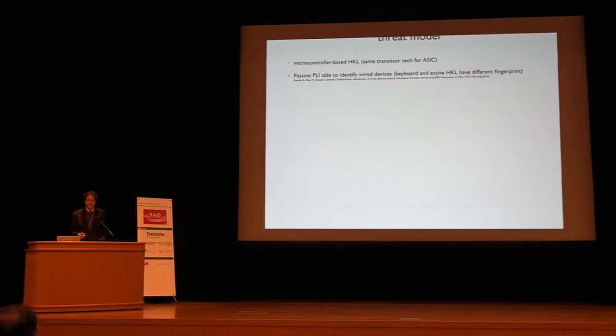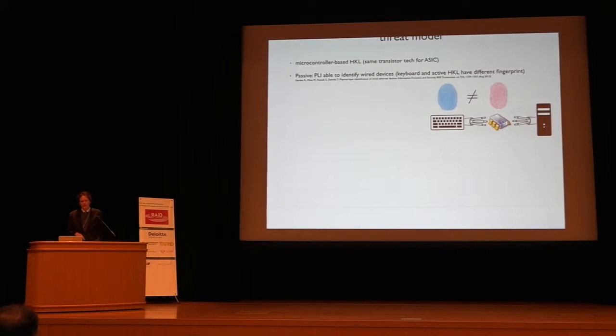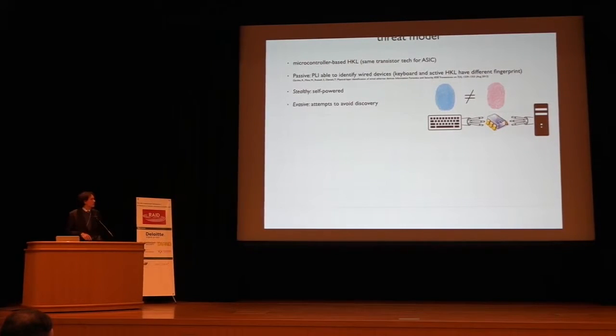Our keylogger is passive — it sits in parallel alongside the PC. Inline keyloggers have already been examined in the literature, and given the work done in device fingerprinting, a device that reads and then replays a signal would be easily detectable: the PC could look at the microcontroller regenerating the signal and see the fingerprints don't match. Our keylogger is stealthy in that it is self-powered and also evasive — it takes steps to conceal its presence. All existing techniques cannot identify our keylogger because it sits in parallel.